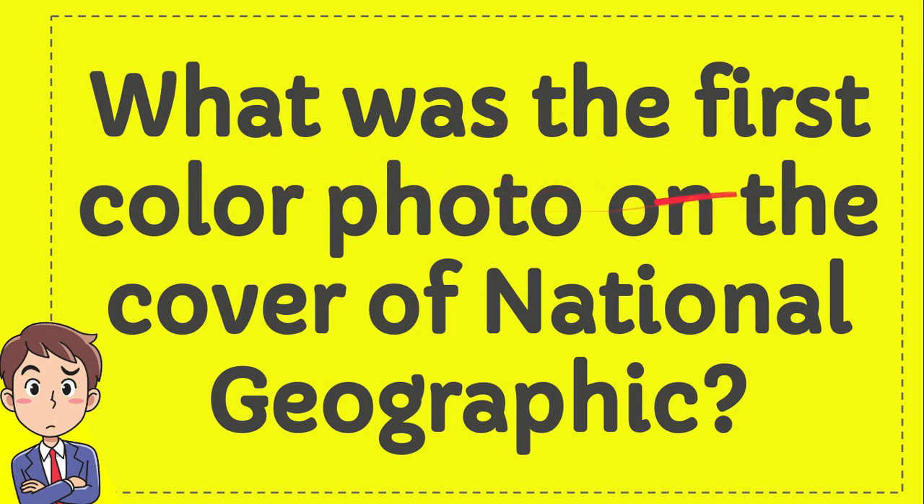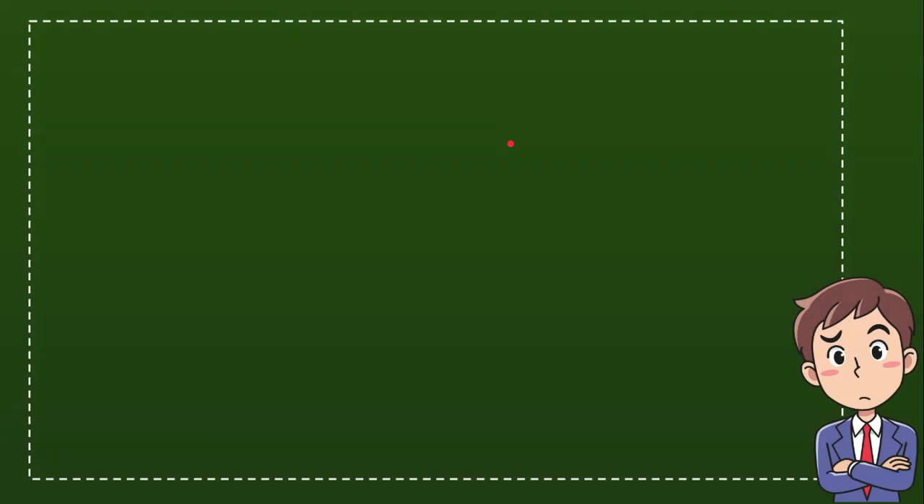What was the first color photo on the cover of National Geographic? I'll give you four options and you try to guess which one is the correct answer.